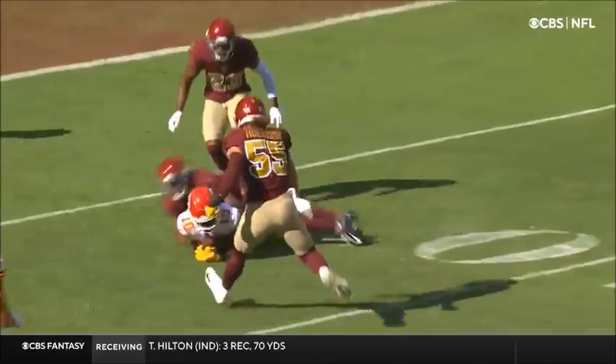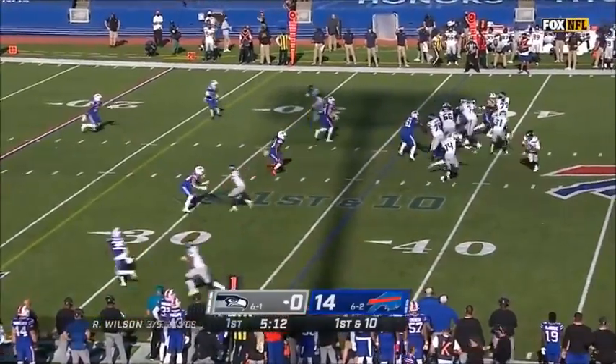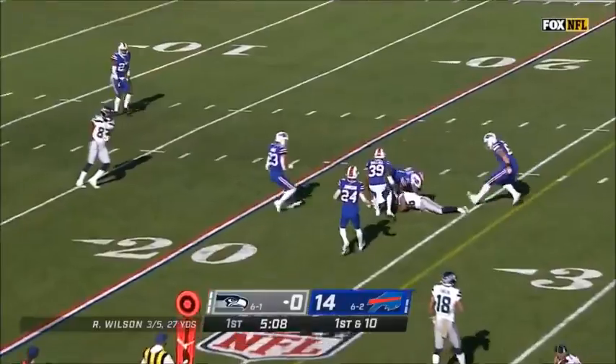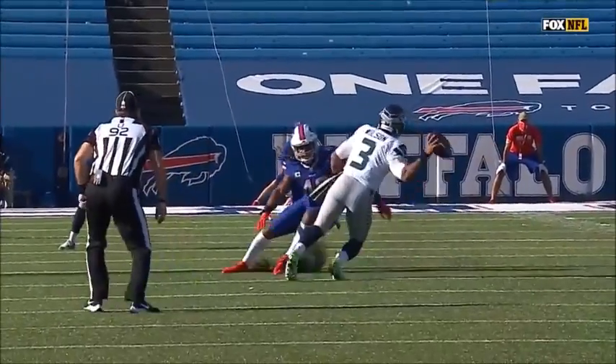Remmers is like, hey man — number 14, Wilson — sidearm throw inside the 25 and a nice grab, Tyler Lockett going to the ground.